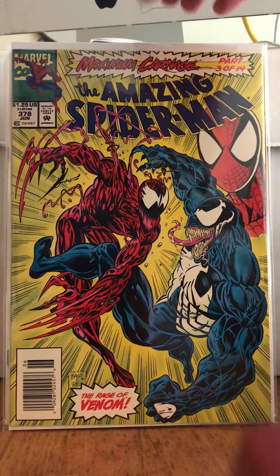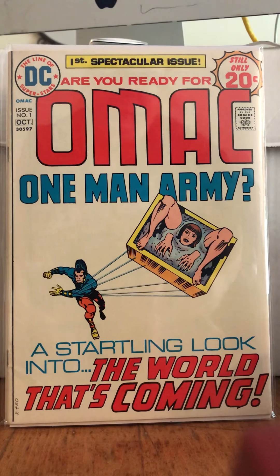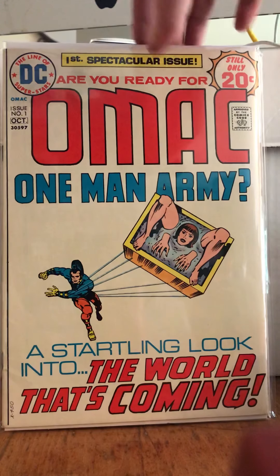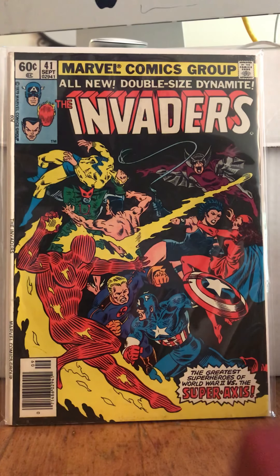The one I have is in poor condition so I found this one and I'm going to upgrade. I found this one off eBay — super excited. I'm a big Kirby fan and I really like his DC stuff, so I found OMAC — One Man Army — super pumped about that. It's harder to find these in the more whitish condition since they yellow so fast. This is Invaders number 41, which is actually the final issue of the run, and that's another thing I like to collect — final issues.